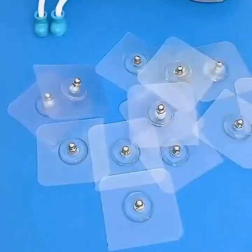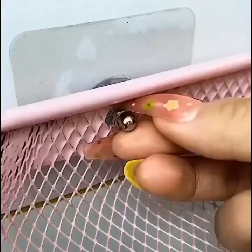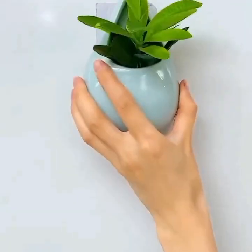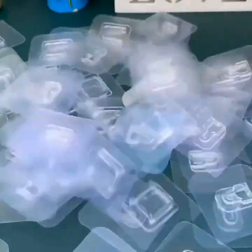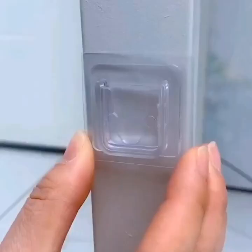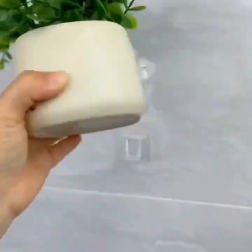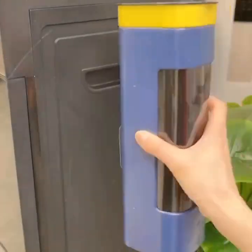Point 6: Smart Air Purifier. The sixth gadget we'll show you is a smart air purifier. This air purifier can be controlled using your smartphone, allowing you to adjust the fan speed and monitor the air quality in your home. It also has a built-in sensor that detects pollutants and allergens in the air and adjusts the filtration accordingly, ensuring that you always have clean and healthy air to breathe.